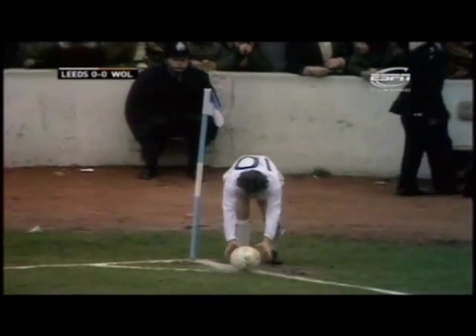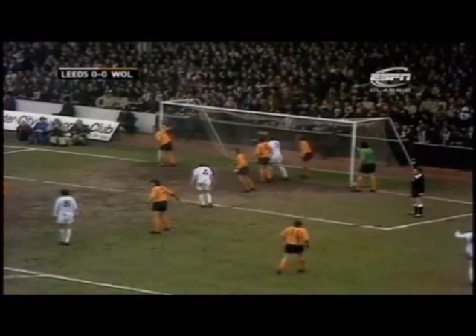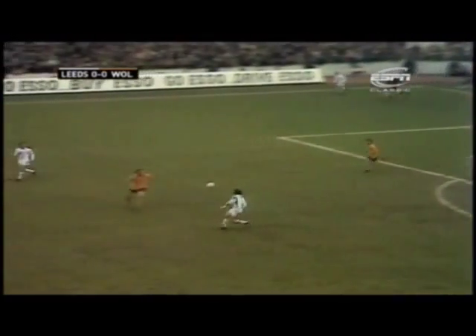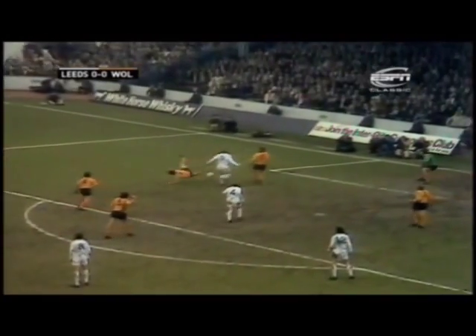Bremner wizardry. Giles will take the corner. It just comes right back at them — awkward bounce — Jones. Here's Bremner! And Billy Bremner, the little dynamo, has broken the deadlock. You just knew that, ultimately, that Wolves' defence would have to crack. There's been so much pressure. Maybe the bounce of the ball was a little fortunate.